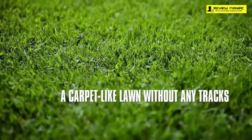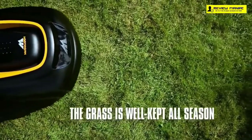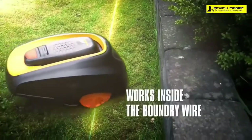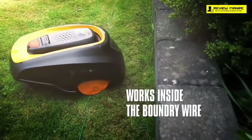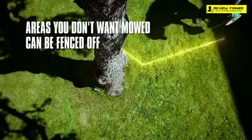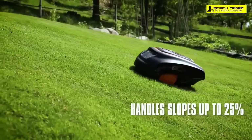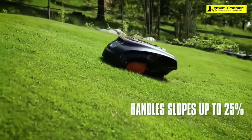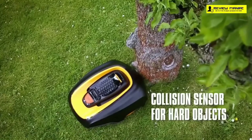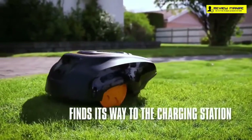This product is fully programmable so you can set it whenever you want, and it'll even work in the rain. It's easy to install — just set the guide wires on the corners of your lawn or around large objects to direct the mower. If your lawn has slopes or uneven tracks, it can cut grass on slopes with up to a 25 percent incline. With its high-performance wheels and motor, even the most stubborn grasses can be trimmed effectively.